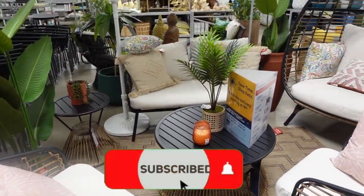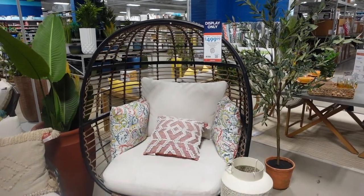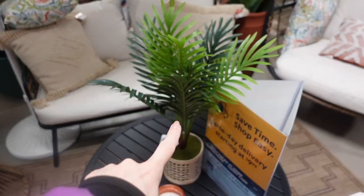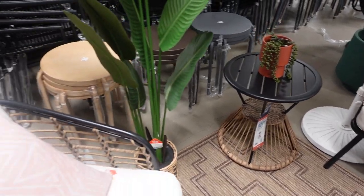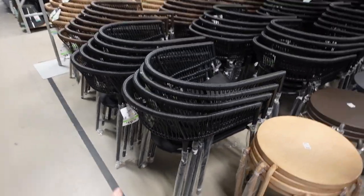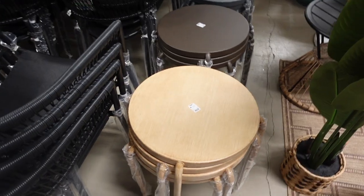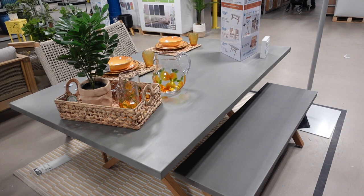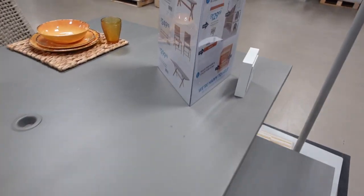We have a ton of outdoor furniture that is so nice. They've got this chair over here for $499.99 - that's so pretty. I love all the faux plants; this one is $19.99. This little table here is $129.99, this plant over here is $89.99. They've got some outdoor chairs over here - all of these are $59.99. These little tables are $24.99. Just got a lot of nice outdoor stuff.